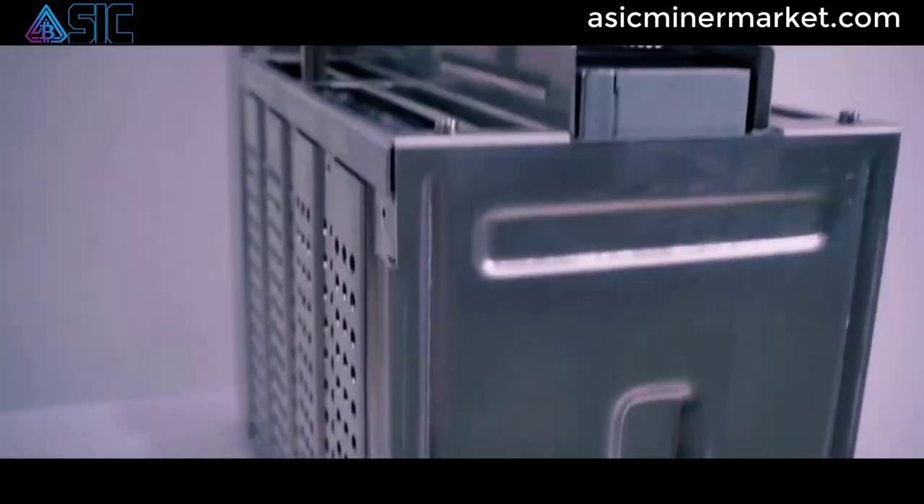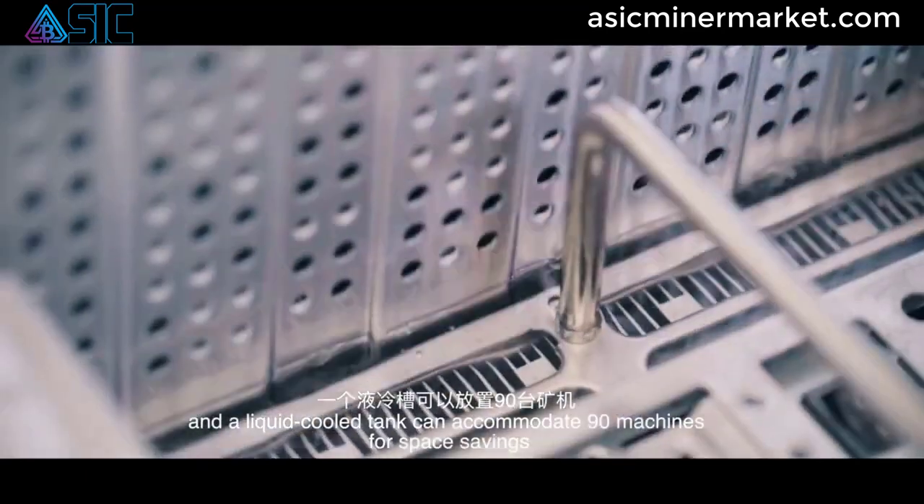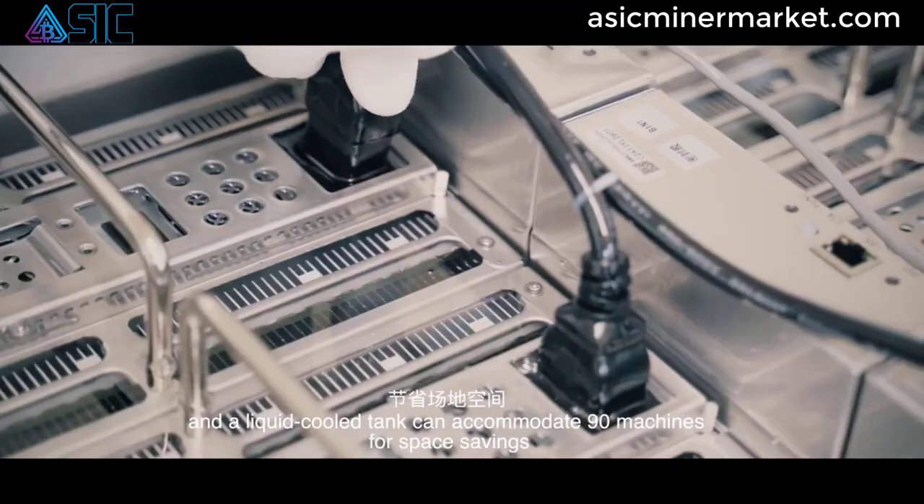This high hash rate enables the miner to process Bitcoin transactions quickly and efficiently, maximizing your mining rewards and improving your mining profitability.